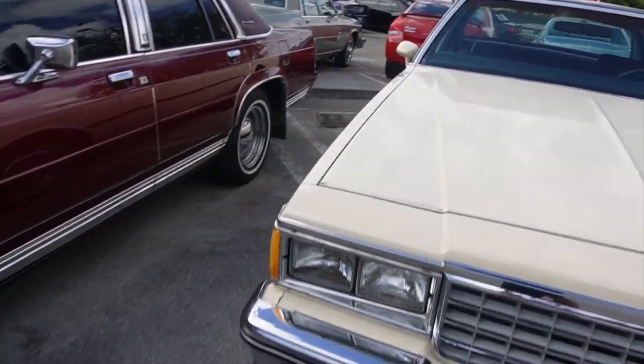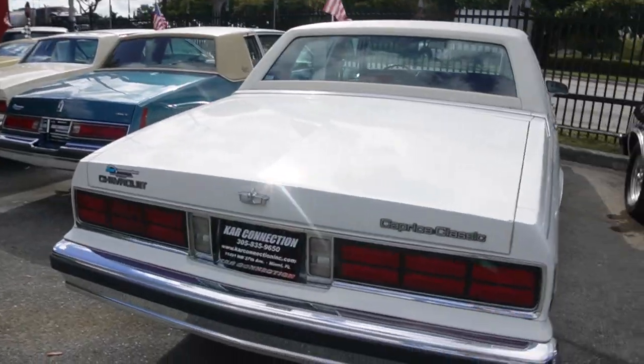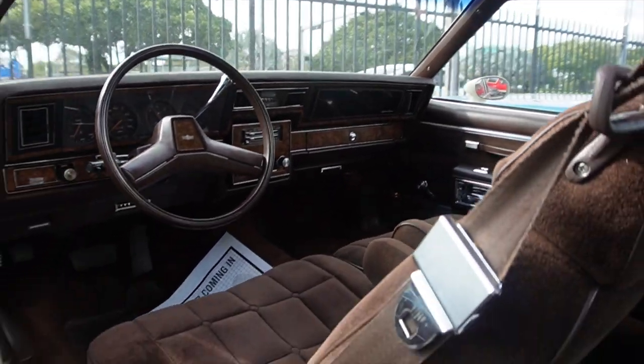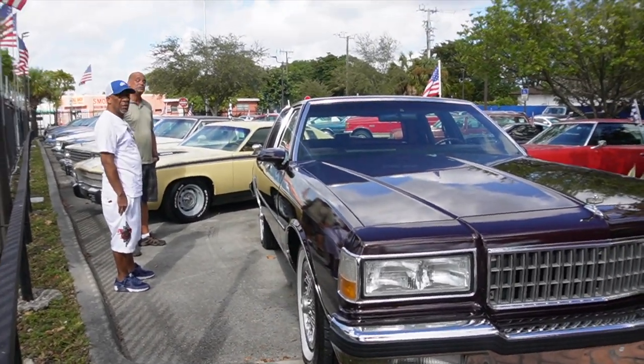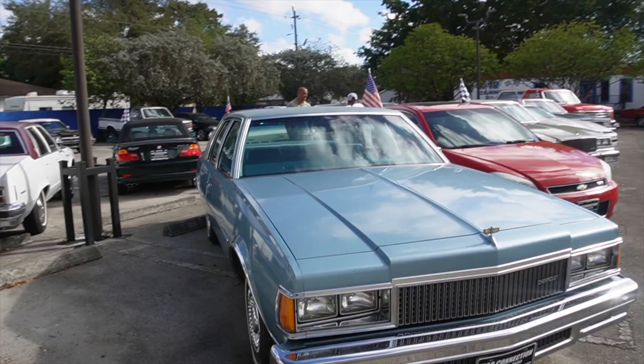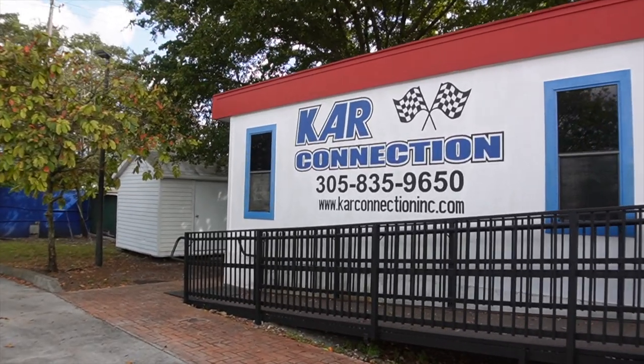It's a 72 box Chevy right here. Look at the colors, she clean, clean. This one clean too. I like how clean the insides is. What's the price on this one? Y'all been going back and forth — I've been looking for a clean Chevy, man. This is the place to come to.